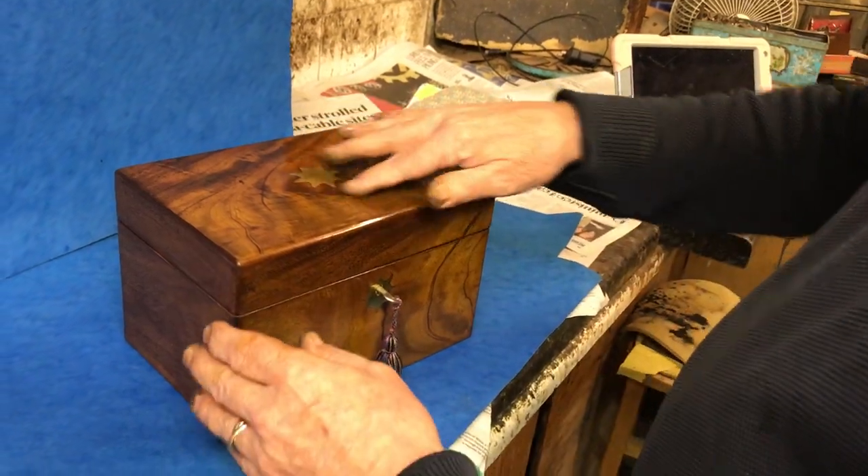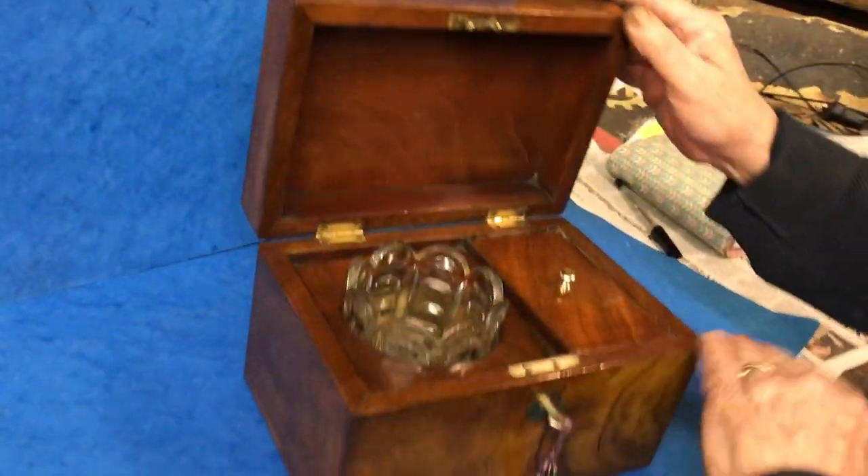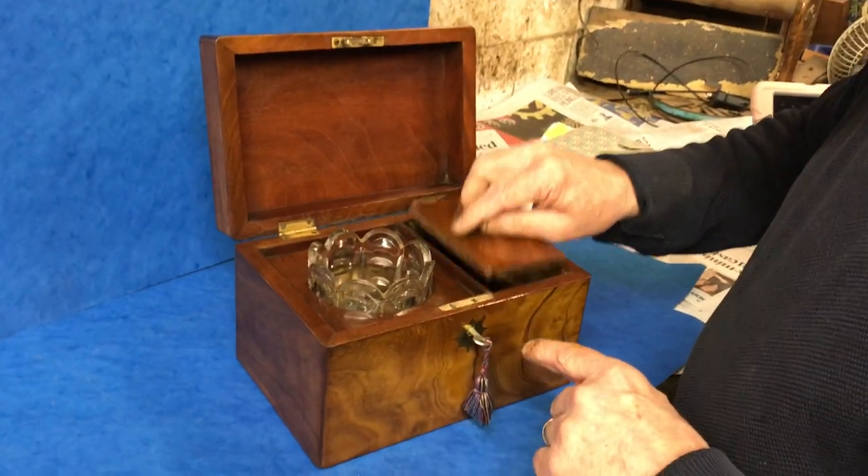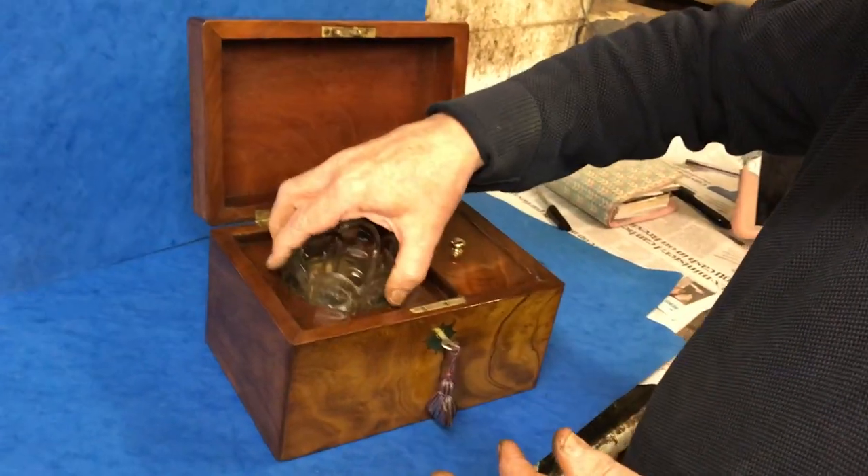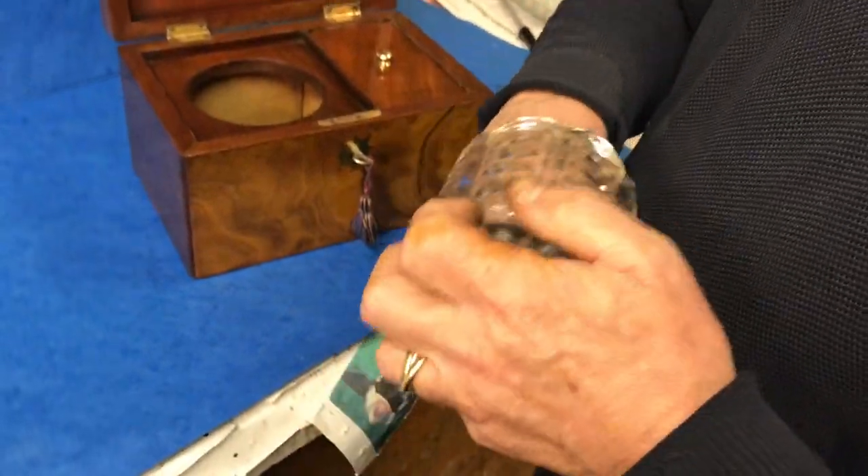It's got this lovely star escutcheon to the top and key escutcheon. It's got a working lock and key. It's unusual in the fact that it's just a single. You've got a bowl which probably would have been used for sugar.